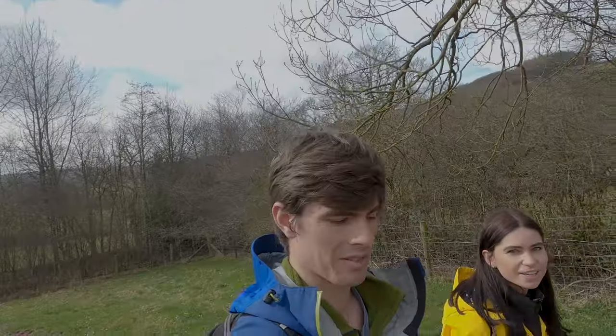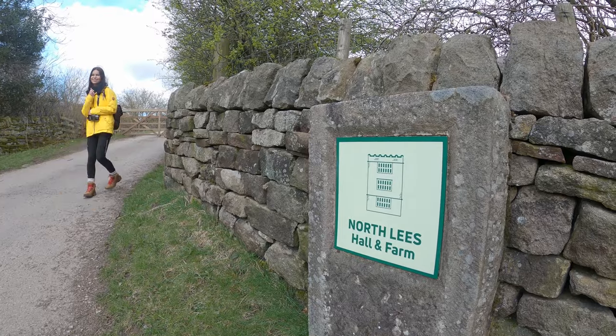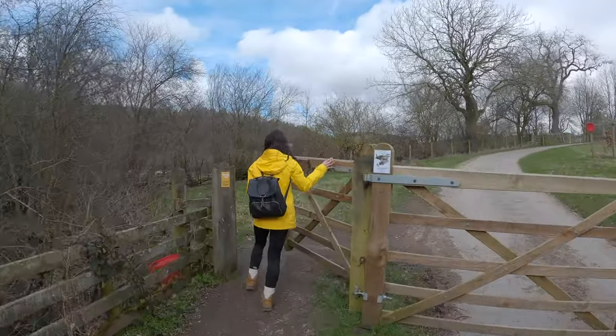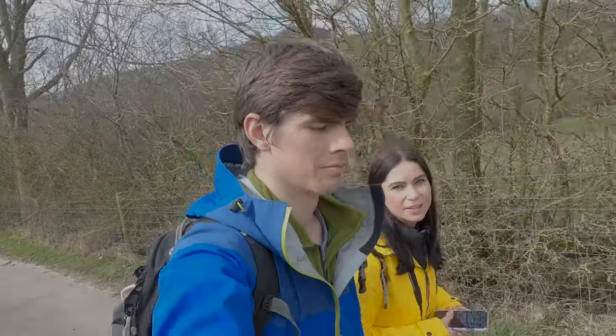Another cool feature on this trail is called North Lees Hall. If you didn't know, Charlotte Brontë lived in Hathersage at a time when she wrote Jane Eyre, and this hall was the inspiration for Thornfield Manor, which was Mr Rochester's home in Jane Eyre.